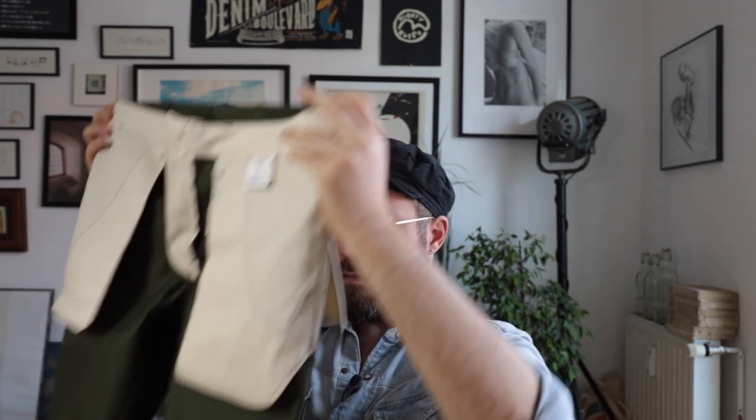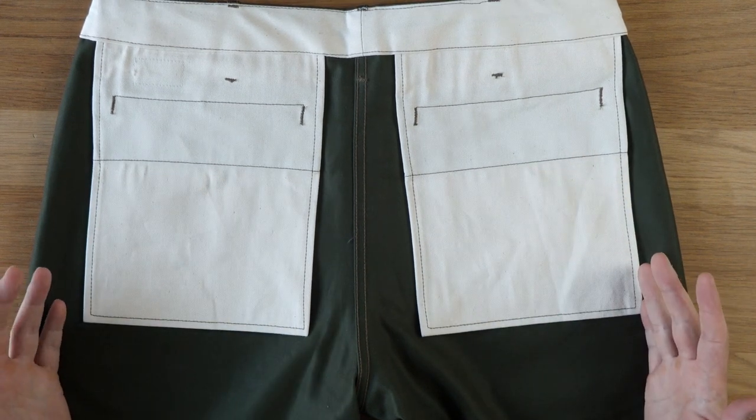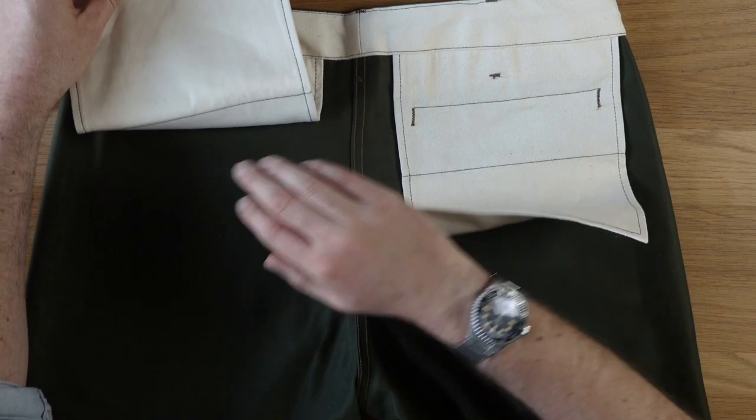Along with belt loops, the first indication of how much a brand cares about detailing, the second indication is how clean the construction is on the inside — because that's really just for the wearer and for us geeking out about. Just look at that — it's so beautifully clean. The waistband is backed with this ecru cotton fabric that feels like the same weight as the rest of the chinos, and that same fabric is used on the back pockets, brought up into the waistband, and used for the pocket bags in the front pockets and the coin pocket. Turning them inside out, just look at how clean that construction is — it's flawless. There's not a single loose thread.